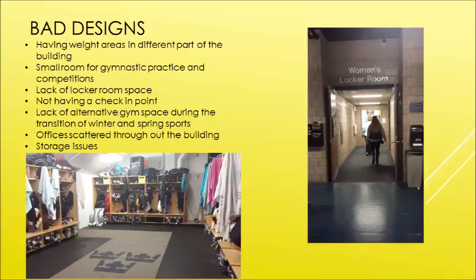The offices for coaches and other workers were scattered throughout the building in random hallways — there wasn't a general area for that, which was a bad design. They also had really bad storage issues; they would just put random stuff in the gyms and not have it locked away.